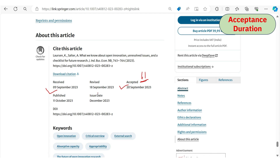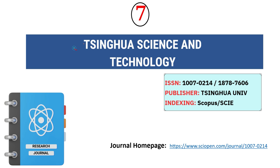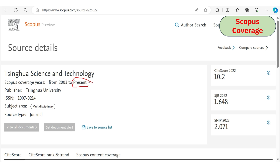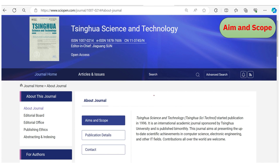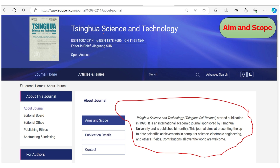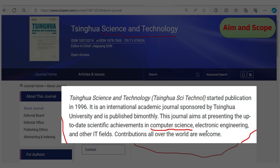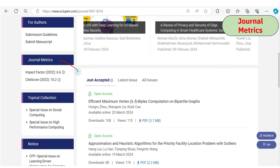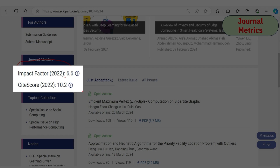The seventh journal is Tsinghua Science and Technology. It is indexed under Scopus and SCIE. We confirmed Scopus and Web of Science indexing. Although the journal name mentions science and technology generally, it specifically accepts research articles from all areas of computer science, electronic engineering, and other IT fields. Consider this journal only if your article falls under these areas. The impact factor is 6.6 and CiteScore is 10.2.